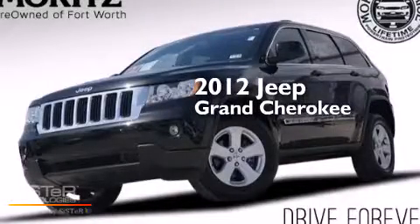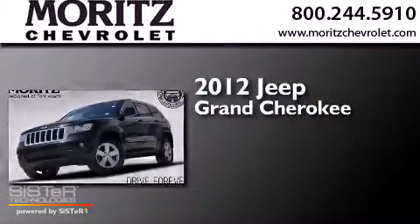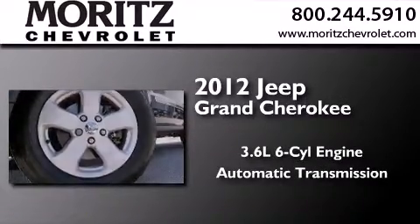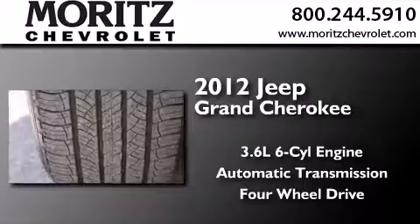This is a 2012 Jeep Grand Cherokee. It features a 3.6-liter six-cylinder engine, an automatic transmission, and the added safety and control of four-wheel drive.